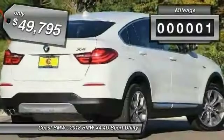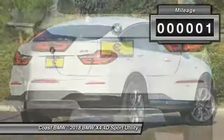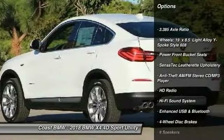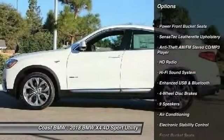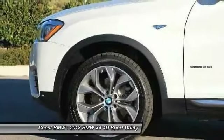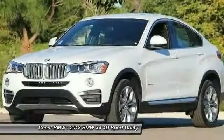Here are some of this vehicle's great options: traction control, power passenger seat, leather-wrapped steering wheel, dual airbags, air conditioning, power steering, four-wheel disc brakes, AM-FM CD MP3 radio, universal garage door opener, and fog lights.